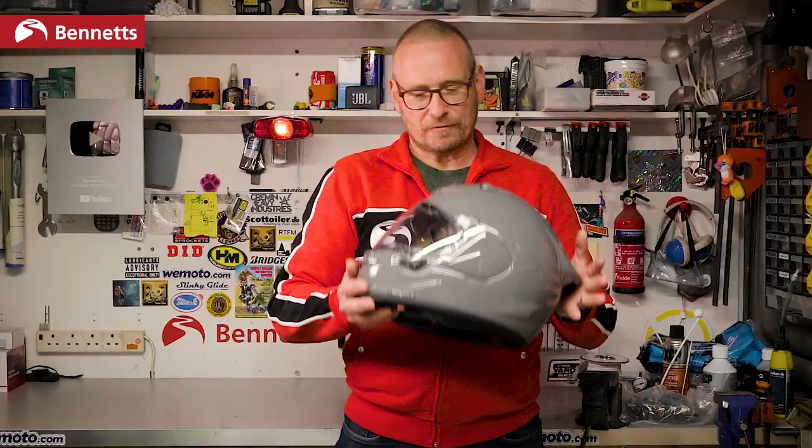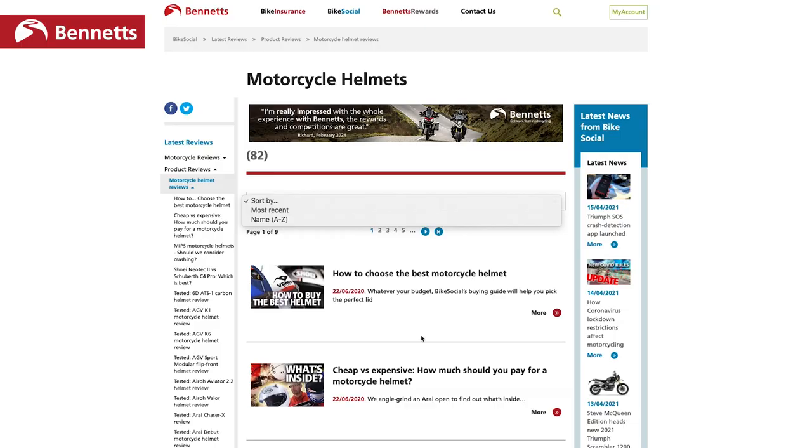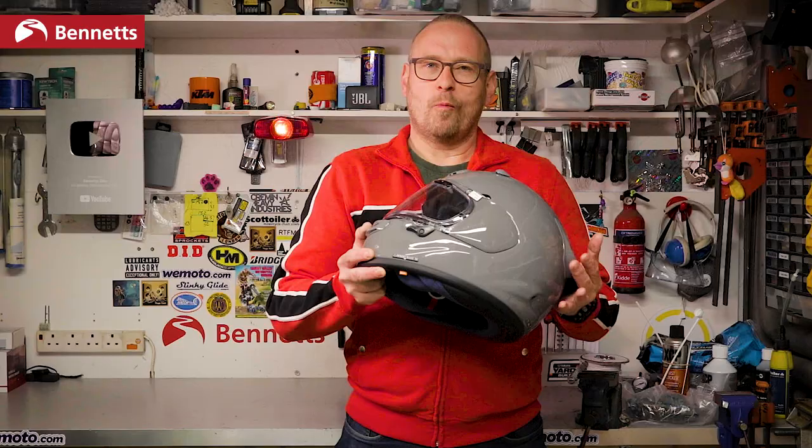Remember, only bikesocial.co.uk has a library of the most honest and unbiased reviews of all bike clothing, security, tech and more. So check it out before you buy anything — we're not sponsored by anyone, we're not affiliated, we're not a shop trying to sell anything, we don't have to worry about channel sponsors.